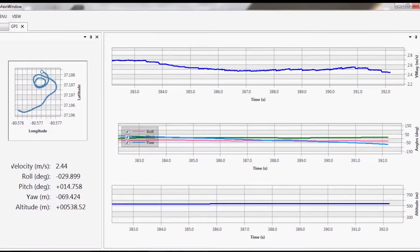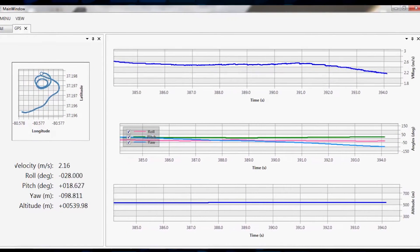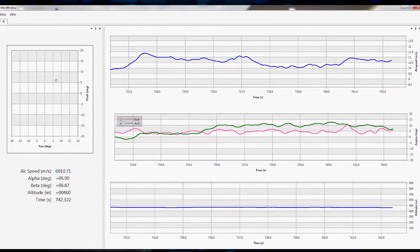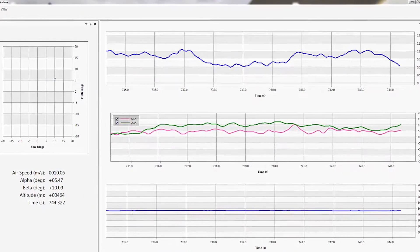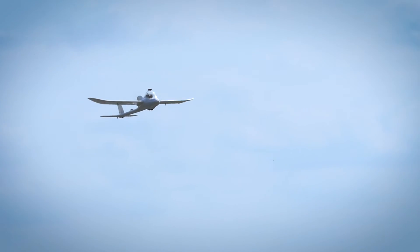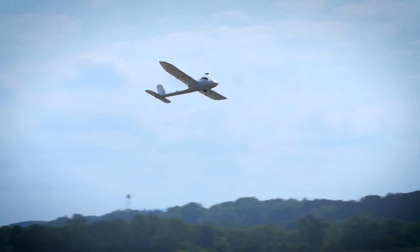The result is real-time air data that allows pilots to adjust flight paths and speed based on angle of attack and angle of side slip. This not only increases flight control, but also optimizes UAV fuel efficiency.